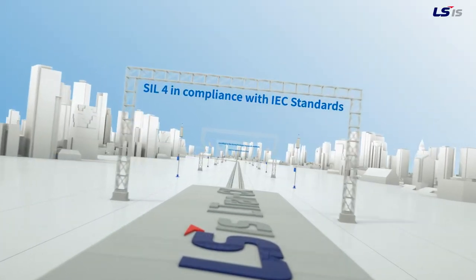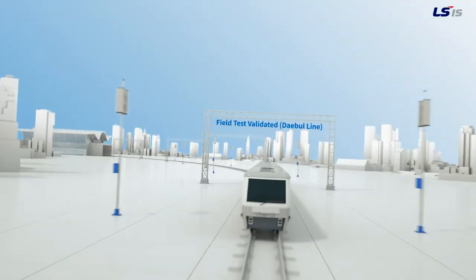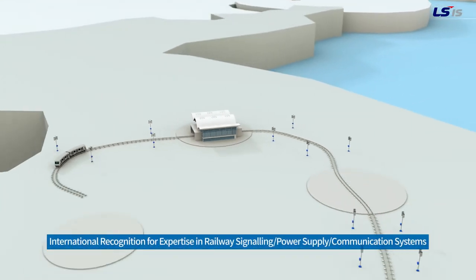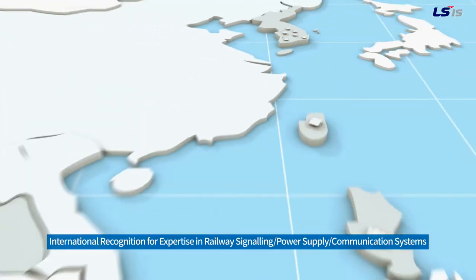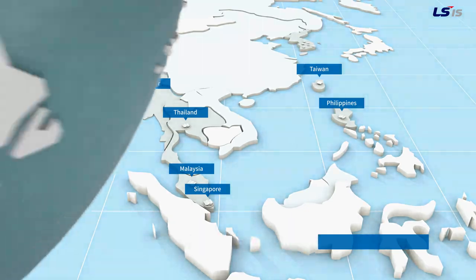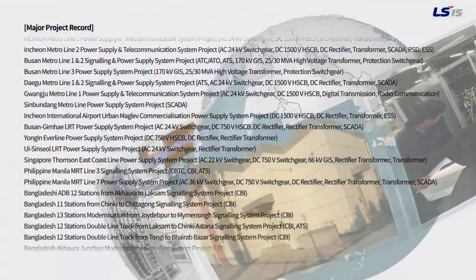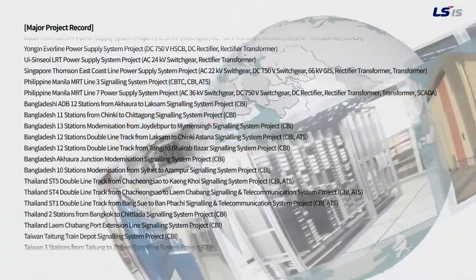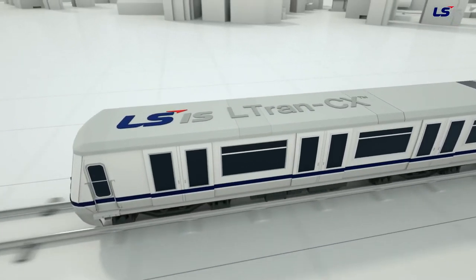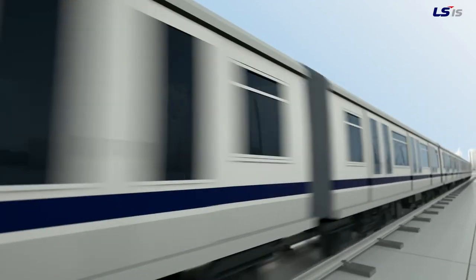And the CBTC technology, validated by reputable institutions, is recognized not just in Korea but internationally. With our expertise in railway signalling, power supply and communication systems, we bring you the LSIS CBTC system, LTRAN CX.